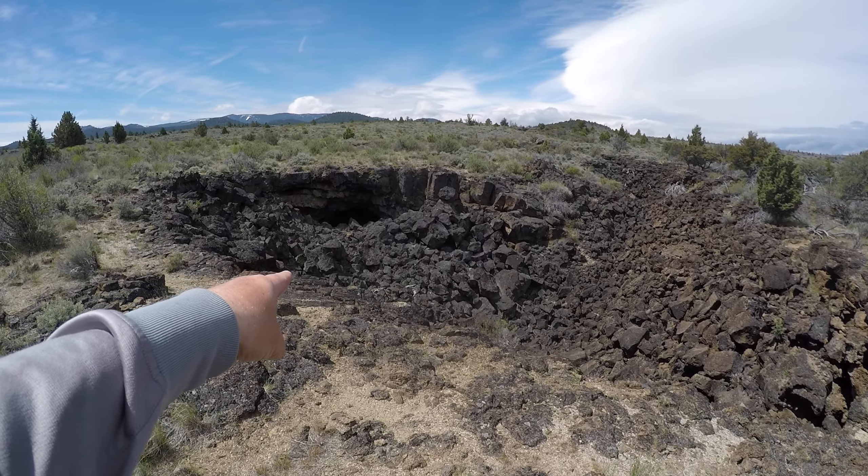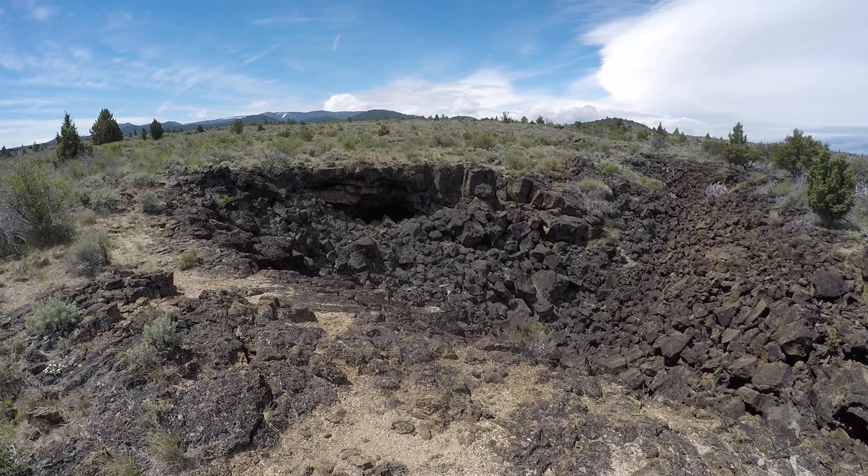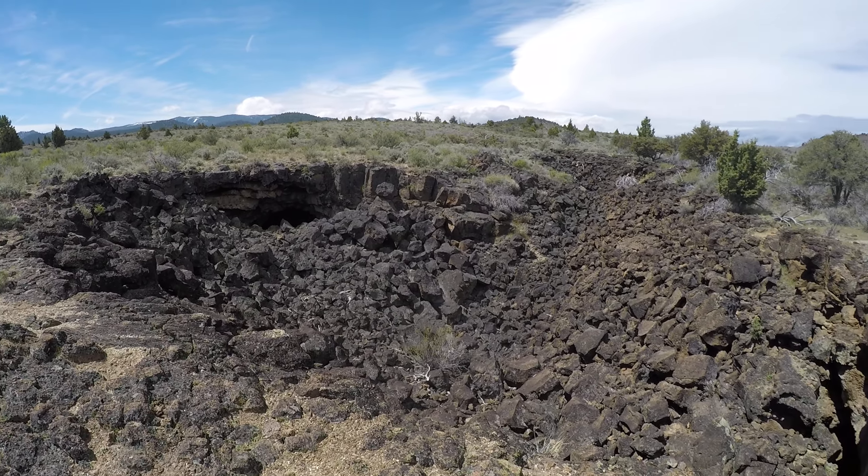Oh wow, there's another hole right there — another cave. I don't even know which cave that is; I'll have to check that out later. I'm going to stick to Sentinel Cave for now.